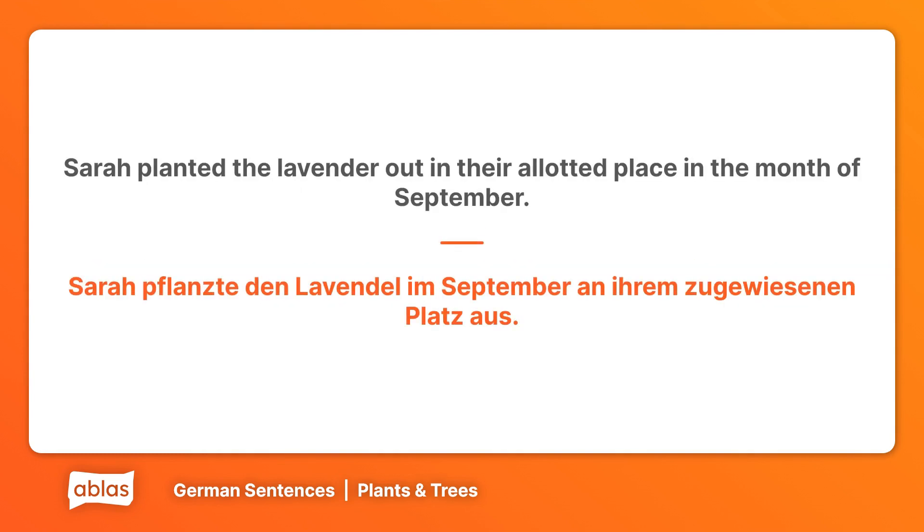Sarah planted the lavender out in their allotted place in the month of September. Sarah pflanzte den Lavendel im September an ihrem zugewiesenen Platz aus.